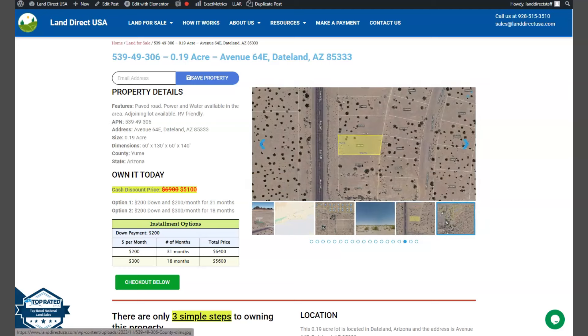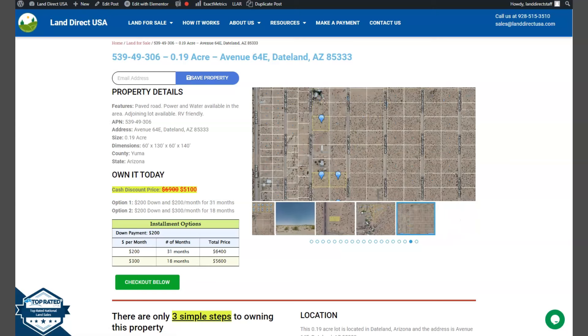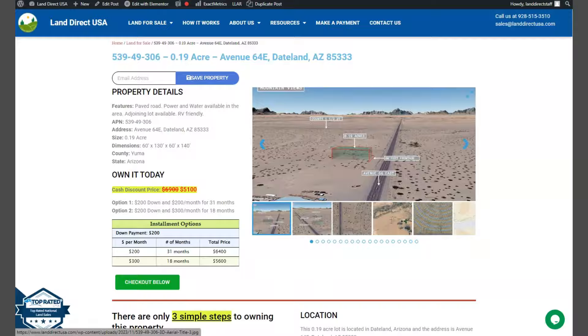Now this is a nice paved road access, power and water readily available within the area as well. So let's take a quick look at some mountain views and some actual photos of the nearby area.